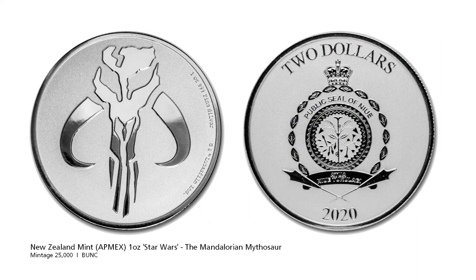Staying with the Mandalorian, we have an Atmex exclusive but most likely minted by the New Zealand Mint. The Mandalorian Mythosaur coin features the Mythosaur skull sigil, as seen in the Disney Plus TV show. Don't know if you've seen the show but it was really good — maybe these guys should make the next Star Wars film.